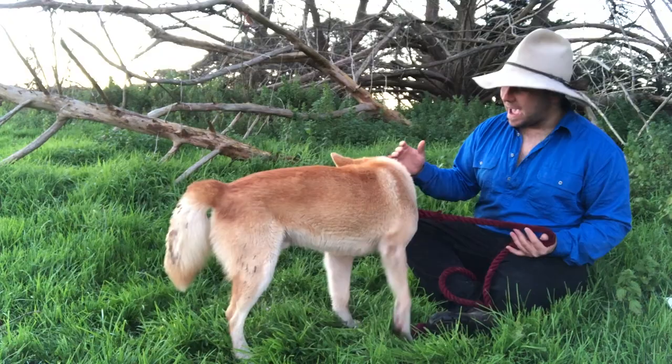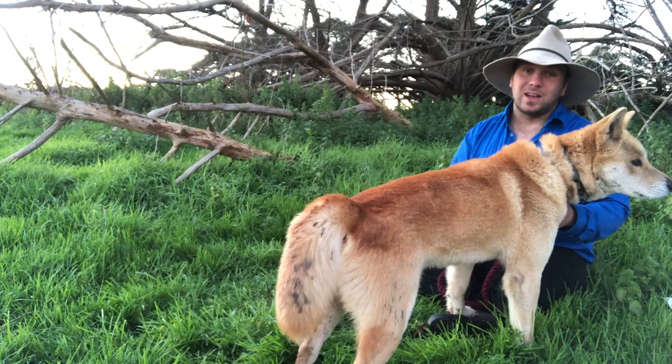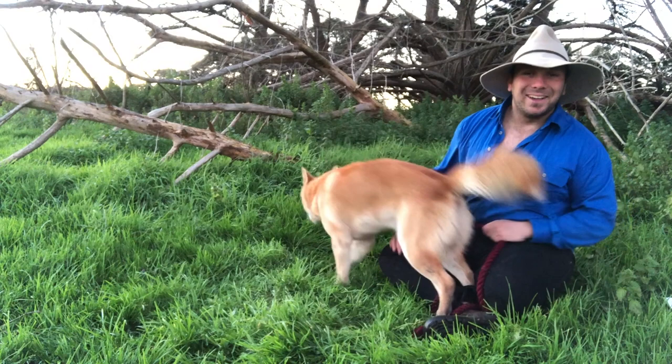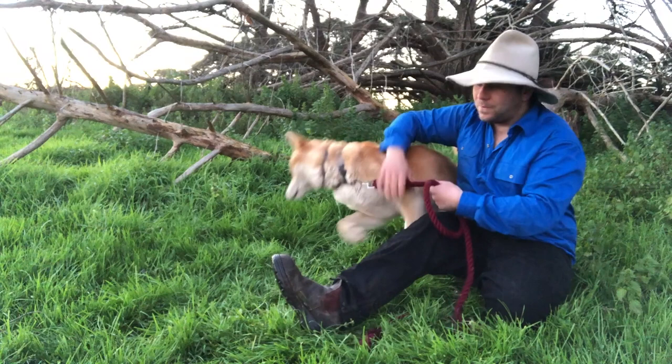What they've discovered is that on the north side of the fence, the dunes are generally flatter — sort of the plains country that we expect to see out there. When you remove dingoes, on the southern side of the fence, because these plants are altering wind flow and soil structure, the dunes are a lot higher. So basically: dingoes go down, foxes and cats go up, hopping mice go down, vegetation goes up, sand dunes change, foliage changes — everything is connected.